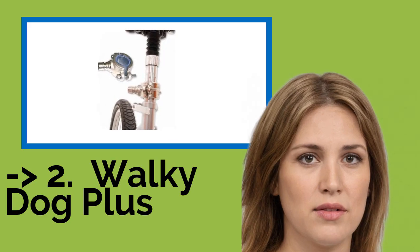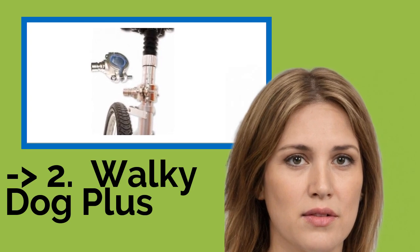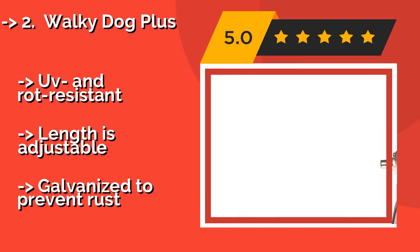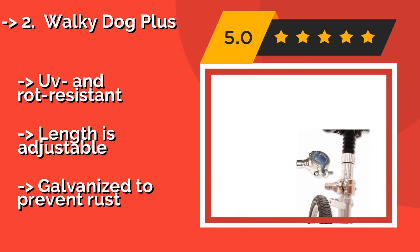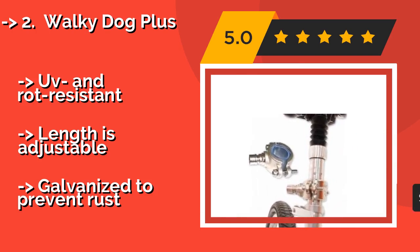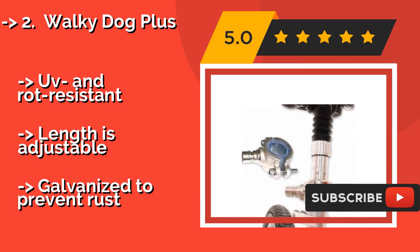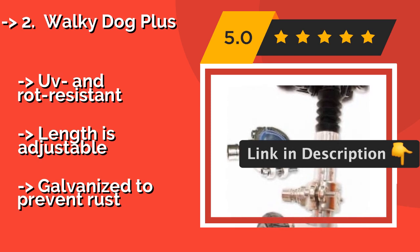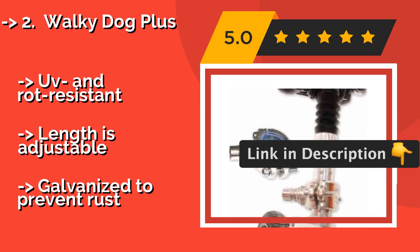The third product is the Walkie Dog Plus. The Walkie Dog Plus, about $60, has been crafted with military-grade paracord that can withstand a full strength of up to 550 pounds, making it ideal for use with large breeds. A quick lock and release feature facilitates easy switching between bikes. It is UV and rot resistant with an adjustable length, but is galvanized to prevent rust.